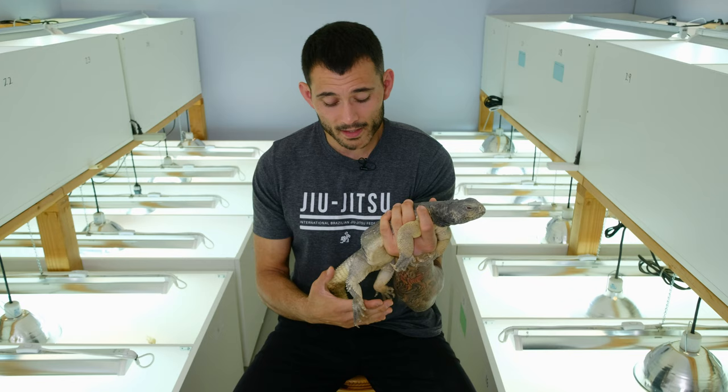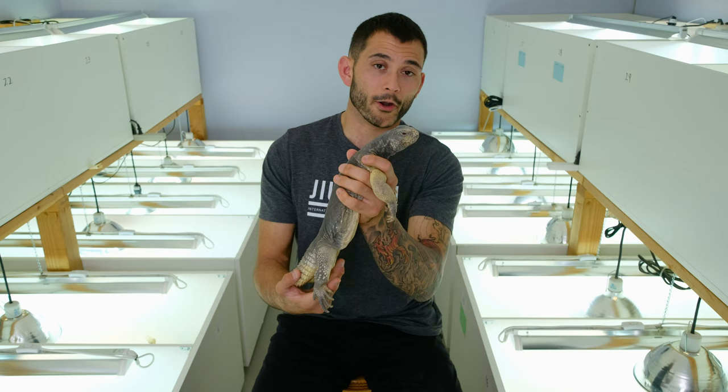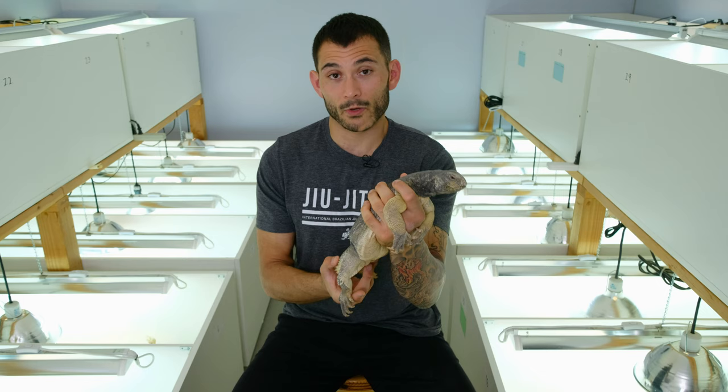These things can probably live over 50 years. We don't really know the exact longevity of Egyptian Uromastyx, but it's a long time. So it's a big commitment and it's really important that you take it seriously. These are smart, incredibly cool, incredibly deserving animals and they need your time and your care.